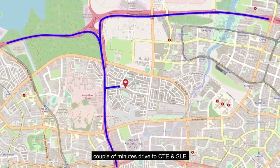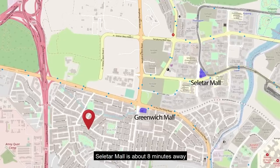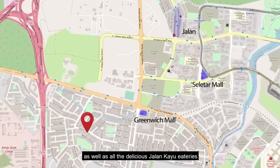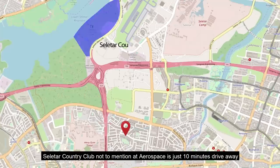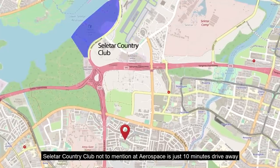A couple of minutes drive to CTE and SLE, five minutes drive to the Greenwich Mall. SELETAR Mall is about eight minutes away as well as all the delicious Jalan Kayu eateries. SELETAR Country Club and the aerospace hub are just 10 minutes drive away.